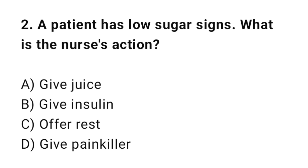Q2: A patient has low blood sugar signs. What is the nurse's action? The correct answer is A: Give juice.